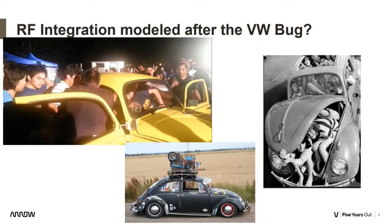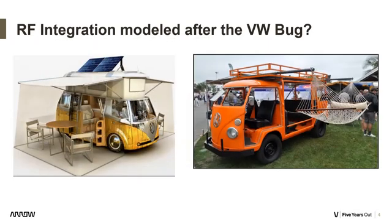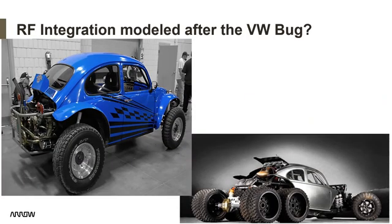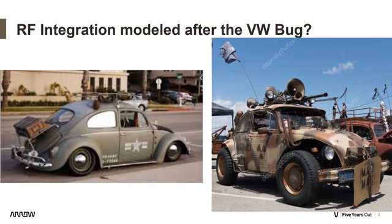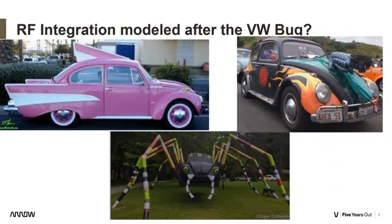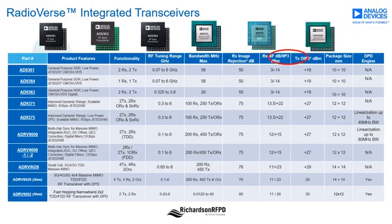An analogy to RF integration might just be modeled after the VW bug. You have those interested in just putting more stuff in a chip, those interested in making their customers' lives easier, those that want things adopted for their application, those interested in more performance, military versions, and those that marketing gets a hold of.